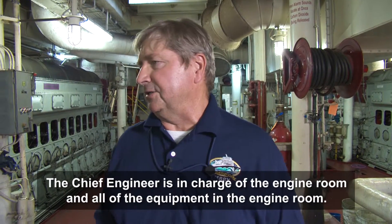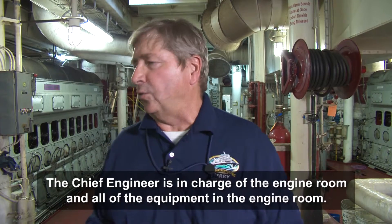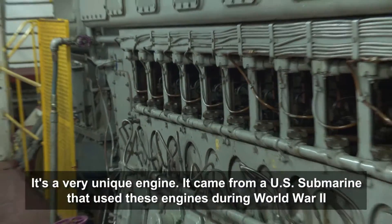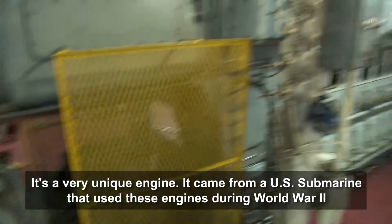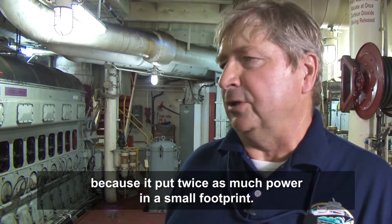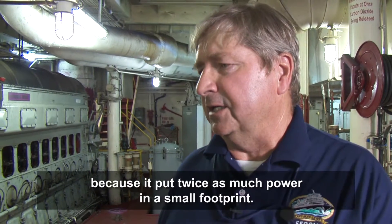The chief engineer is basically in charge of the engine room and all the equipment in the engine room. It's a very unique engine — it came from the submarines. U.S. submarines during World War II used these engines because they put twice as much power in a small footprint.